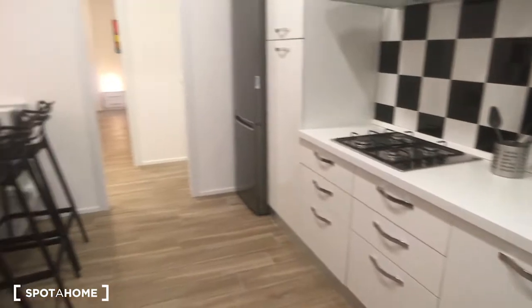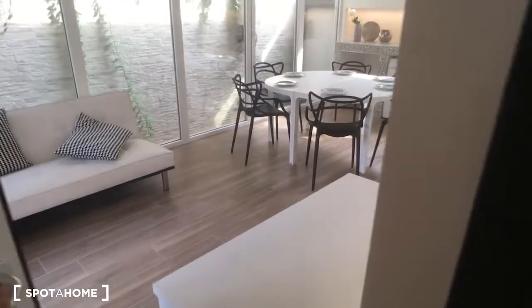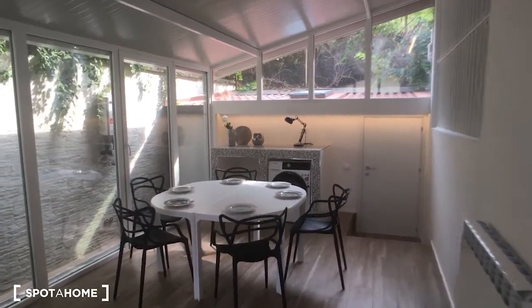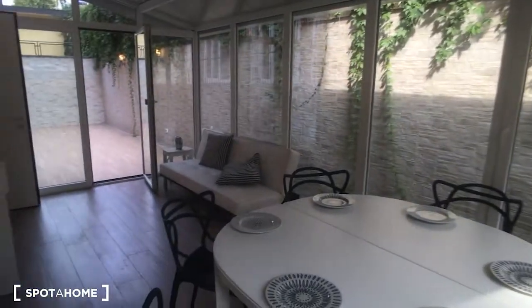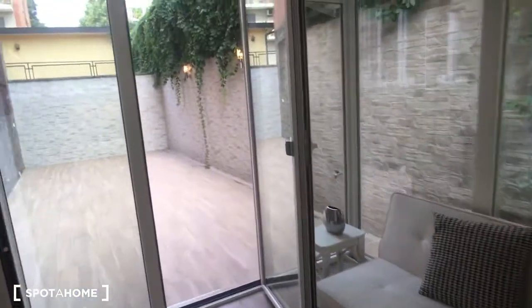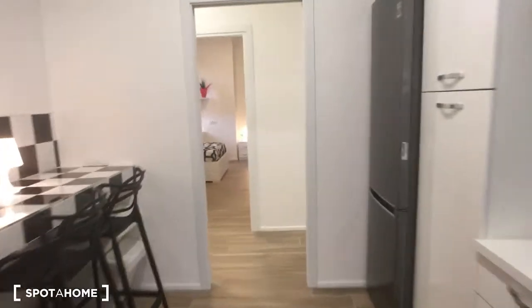There is a lot of space for storage. Here is the door that brings to the patio, which is very nice — there is one more table outside. Here is the washing machine, and there is also a sofa, so it's a very nice veranda. Outside there is also an open patio, which is very spacious.